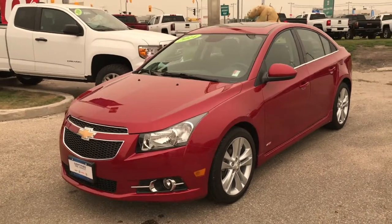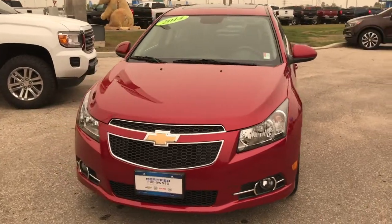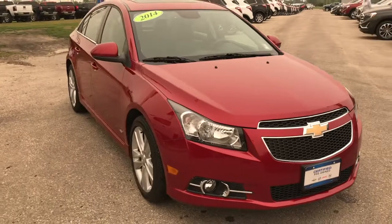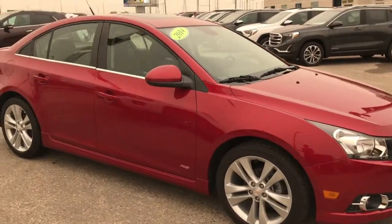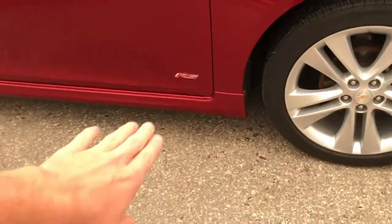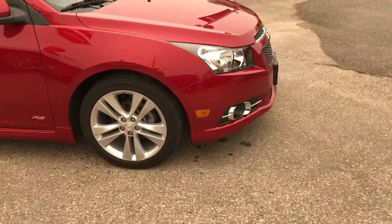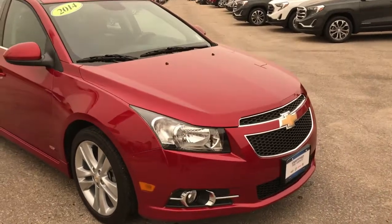Today we're going to take a look at this fresh trade we just got in here at McNaught Cadillac Buick GMC. This is our 2014 Chevy Cruze 2LT RS. The RS package is pretty special — it adds a sporty touch to this compact sedan, giving it the ground effects kit which includes the side skirt and the front lip, so it gives it a more aggressive look and overall looks really nice.